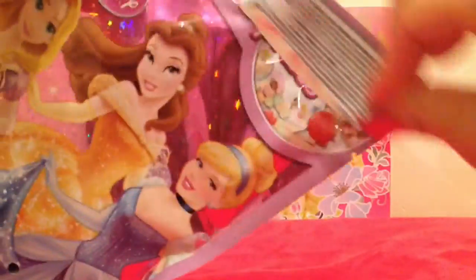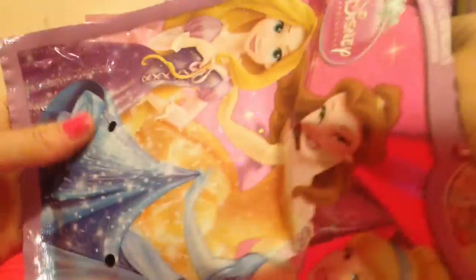Last bag — this is the Disney Princess. Let's see what's inside this bag. There's so much stuff in here.